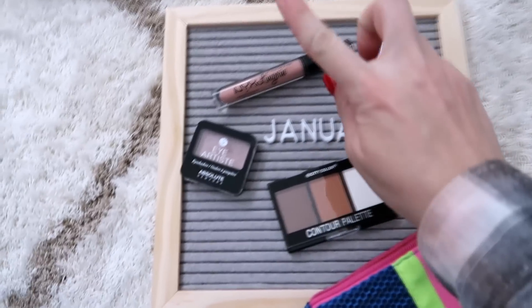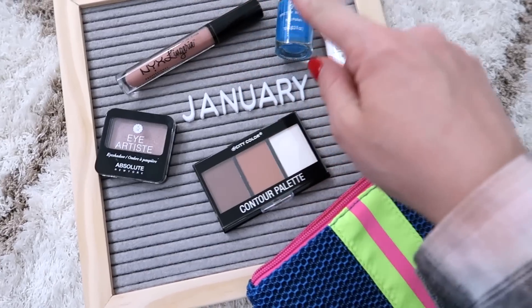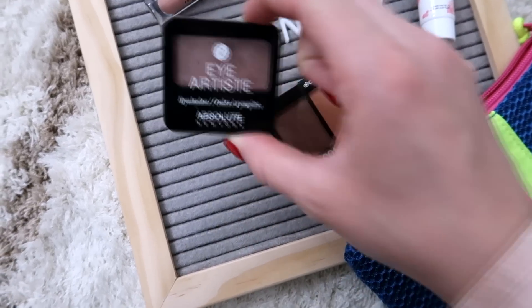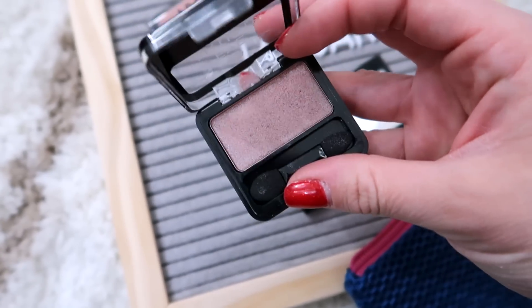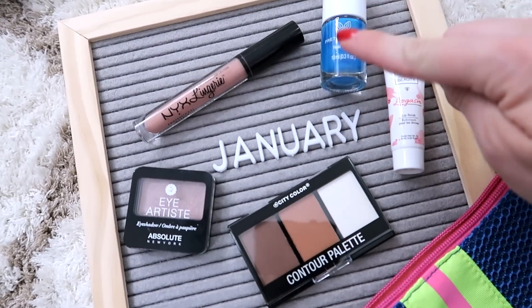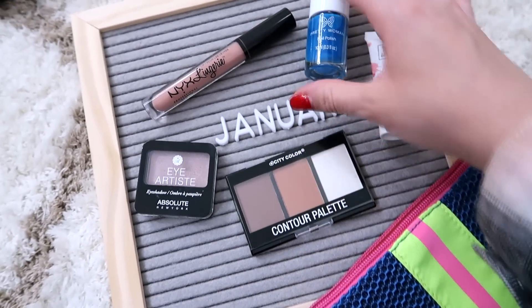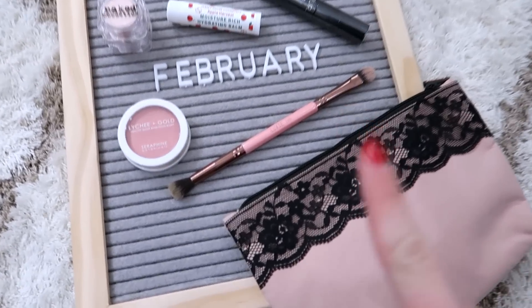Here's the January 2018 bag. There was the NYX Lingerie Lip in the shade Satin Ribbon — I love this and it was in my purse for the longest time. The lip scrub has been in my drawer, used a handful of times, just okay. I really like this Absolute Eyeshadow — it has an interesting creamy texture and I love the shade. I did pack away the nail polish and contour palette for a giveaway since I already own the full size.